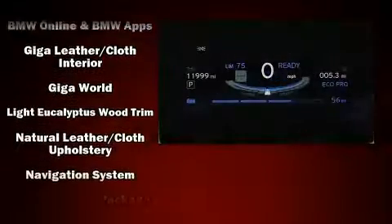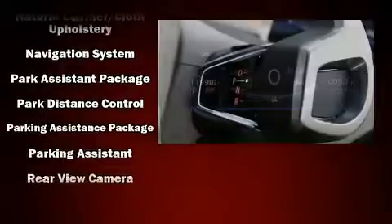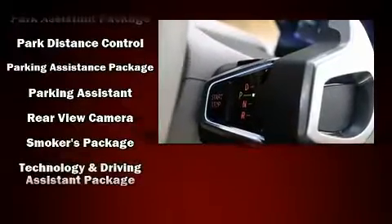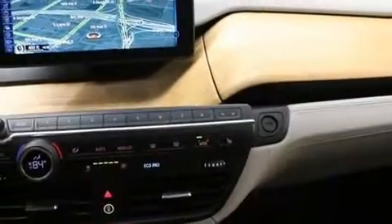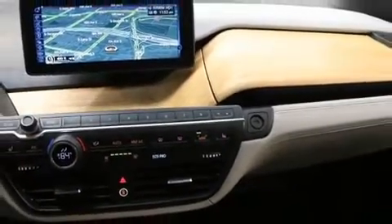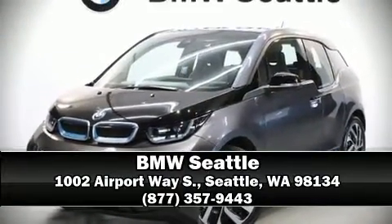Electronic stability control stands out as a technologically savvy innovation, keeping you better connected to the road. This vehicle has achieved certified pre-owned status by passing BMW's rigorous certification process. Please don't hesitate to give us a call.